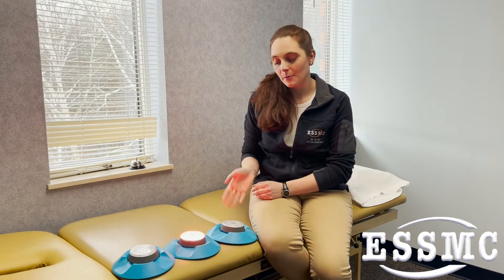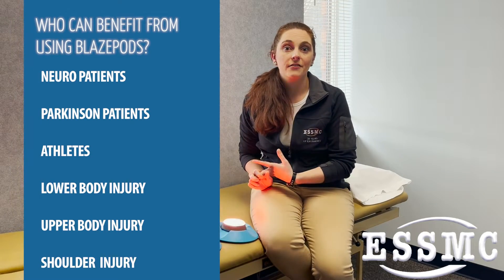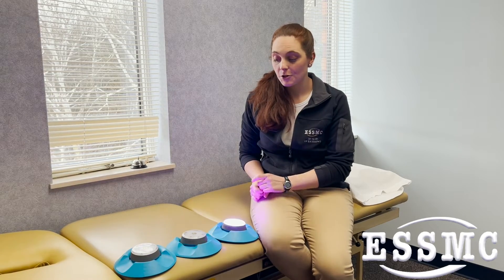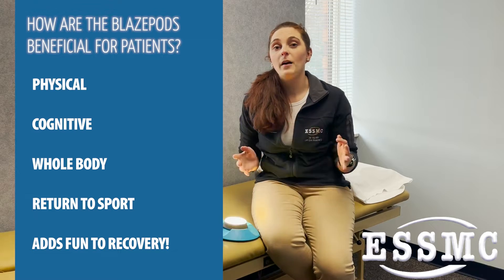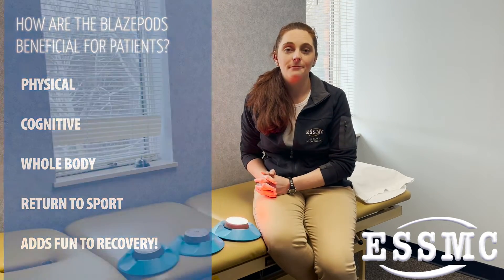One of our new tools, for example, are the Blaze Pods. We found these to be really great with all of our patients — our neuro and Parkinson's patients, athletes and younger individuals recovering from lower body injuries, and all of our shoulder patients can even get in on the fun. The Blaze Pods have been beneficial because they involve physical, cognitive, whole body experiences, return to sport, and patients can have fun using them.